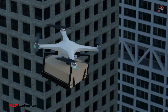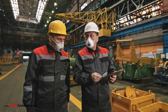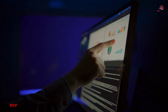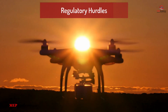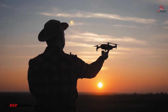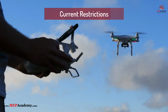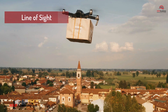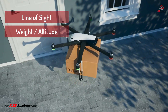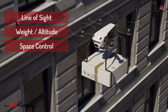Challenges to Drone Integration in Construction and Service Industries. While the potential is high, there are significant regulatory, safety, and technical challenges that must be addressed before widespread adoption. The FAA (Federal Aviation Administration) and other global aviation authorities have strict rules on drone usage, particularly for commercial purposes. Current restrictions include line-of-sight requirements that prevent fully autonomous long-range deliveries, weight and altitude restrictions that limit the types of parts that can be transported, and airspace control issues that make it difficult to deploy drones in urban environments.